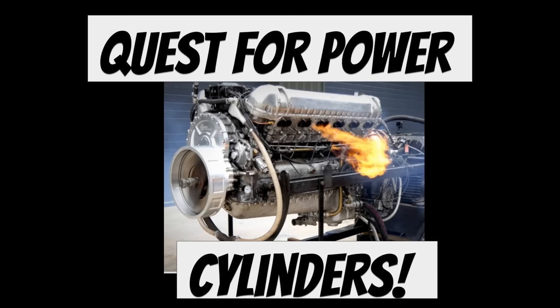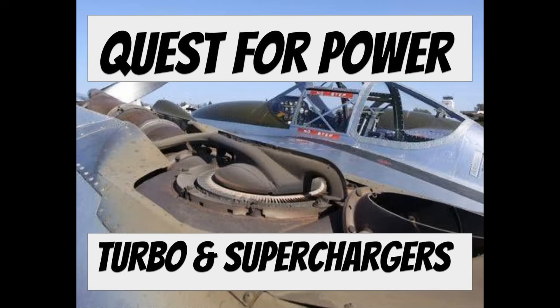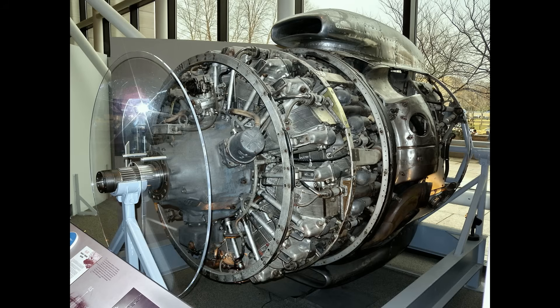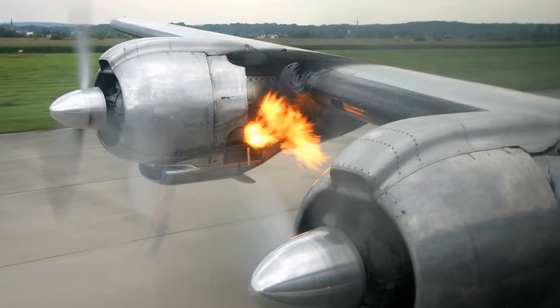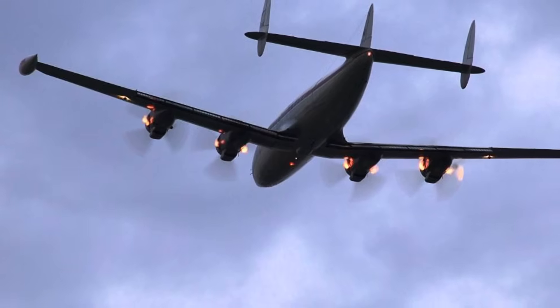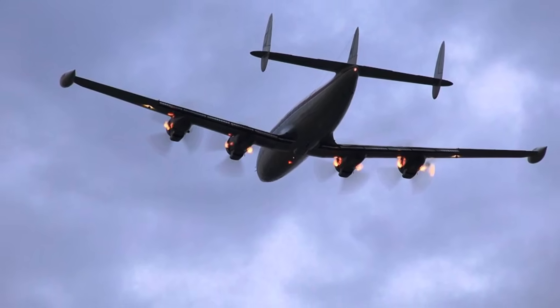This is another in my quest for power series. If you've been following along we've already dug into things like supercharging, turbo supercharging, and even water methanol injection. If you've missed those, go catch up on the whole playlist. But today we're going to talk about a system that didn't get much glory during the war but became the savior of the big piston engine afterward — turbo compounding, a system designed to recover power that was otherwise just going out the exhaust stack and into the sky.